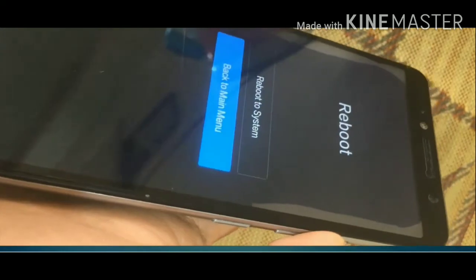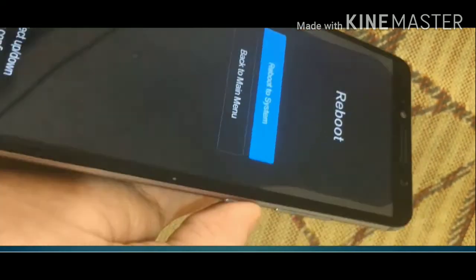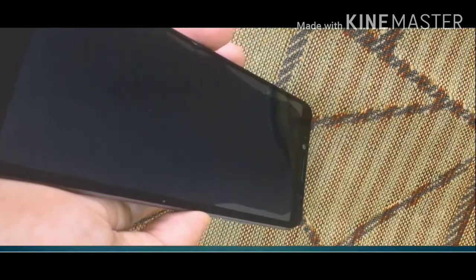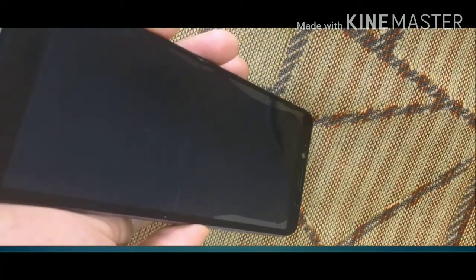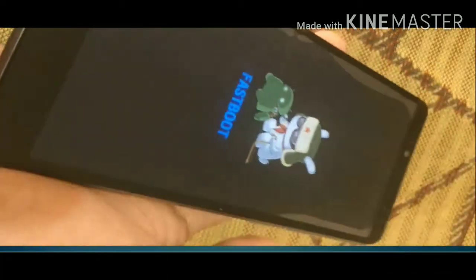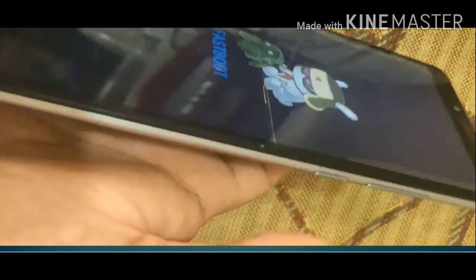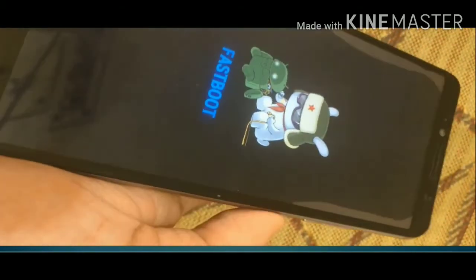If you are lucky it will get back to normal mode — let's see what happens. But I'm still in fastboot mode, so now I will apply my last formula.